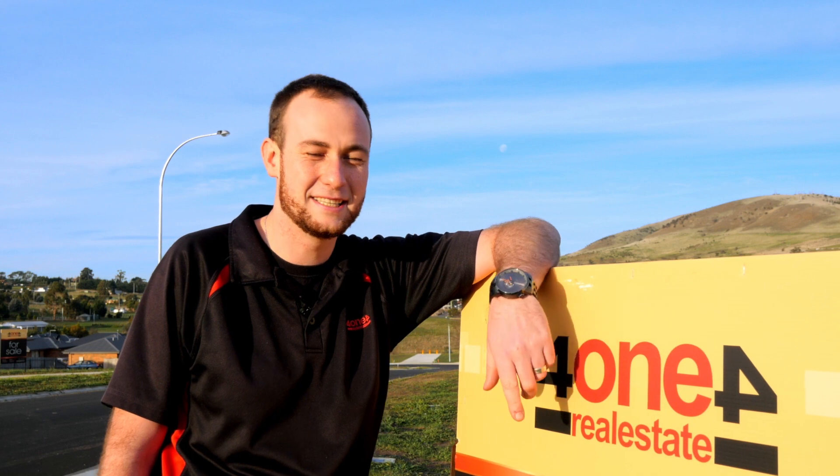For more information on finance, our house and land packages that are available, or additional information on all the blocks, don't hesitate in giving one of our award-winning agencies a call today.